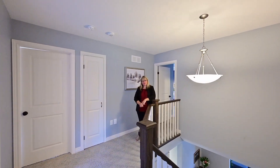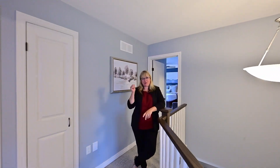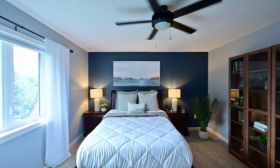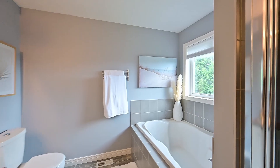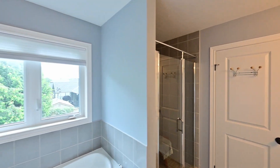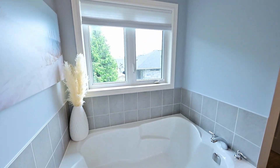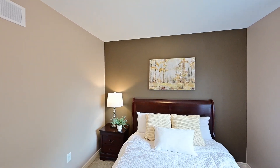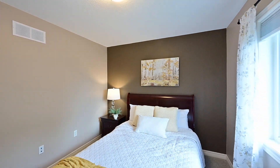And here's that four-bedroom top floor I was telling you about. The primary is right behind me. Completing the top floor is bedrooms two, three, and four, and the family bath.